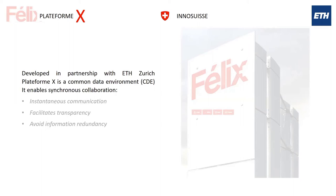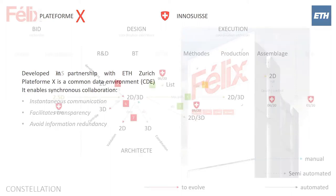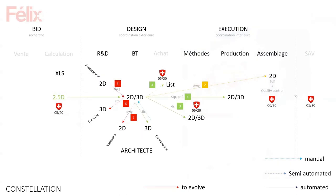The Swiss framework — partly supported by the state — enables collaboration and helped Félix get, essentially, a free PhD student to develop a custom common data environment just for us. This is what I call 'the constellation' — a workflow I sketched when I arrived. There are many nodes with different lines, sometimes continuous and sometimes discontinuous, and we've been working to make them continuous.